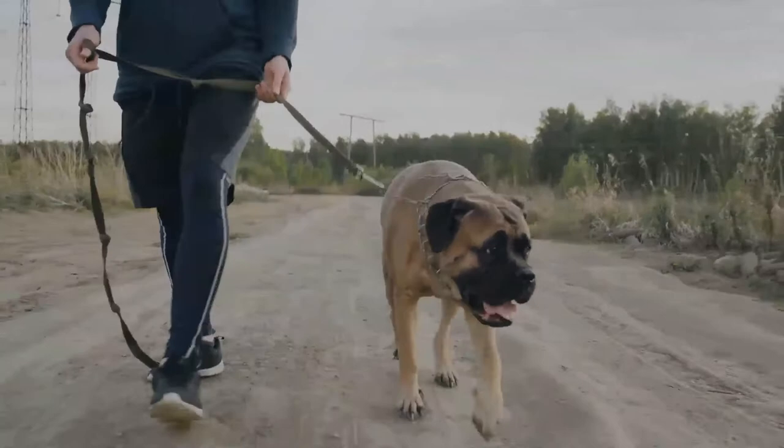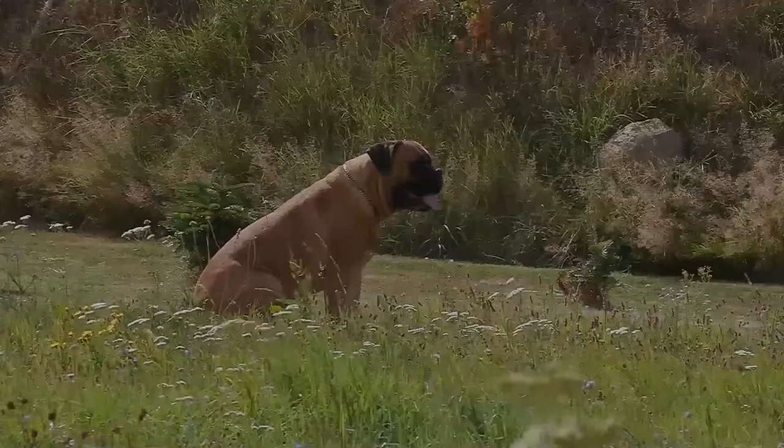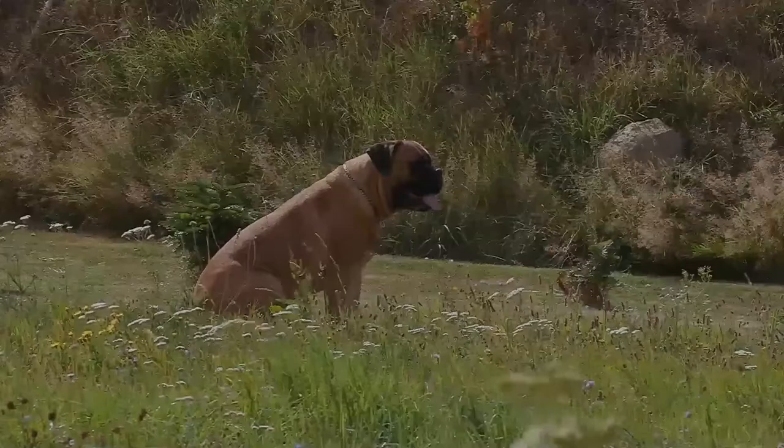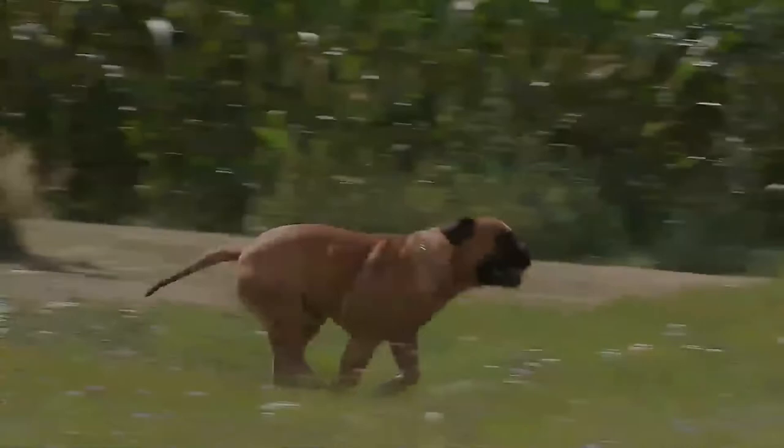Bull Mastiffs are a large working breed originating in Britain in the mid-1800s as estate guardians to ward off poachers. They were bred by gamekeepers for strength, size, and speed using a cross of the tough, heavy, and aggressive Bulldog of the 19th century with the large, strong, less aggressive Mastiff. As a result, the Bull Mastiff is known as the Gamekeeper's Night Dog.